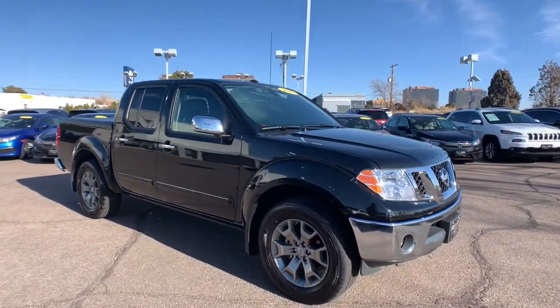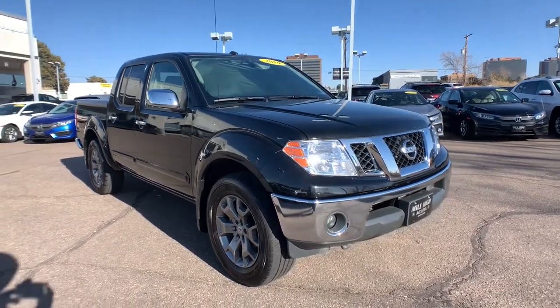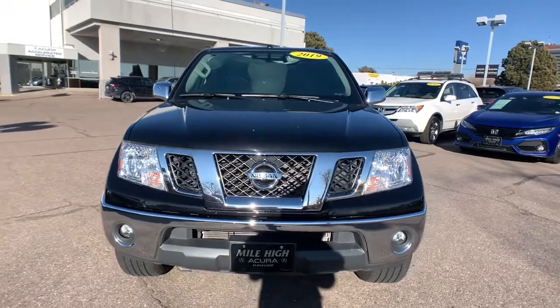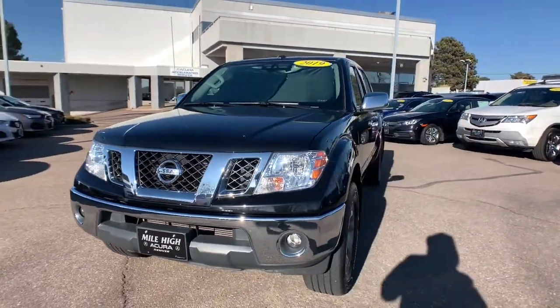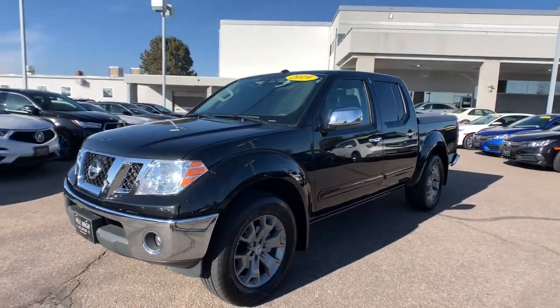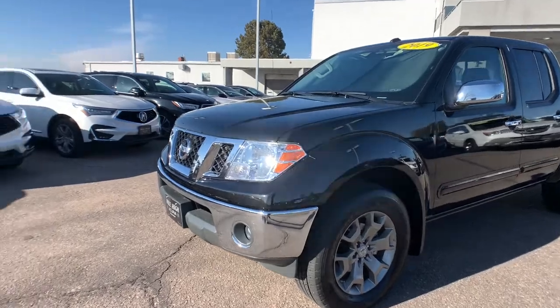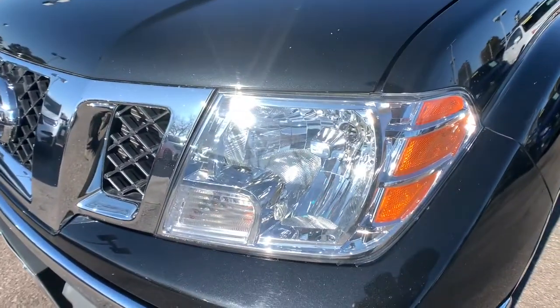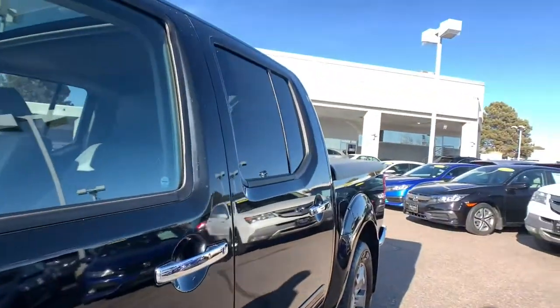Midsize truck capability at an oversized value — that's the Frontier. See for yourself when you take it out for a test drive. Our professional staff looks forward to giving you excellent service. We'll see you next time.